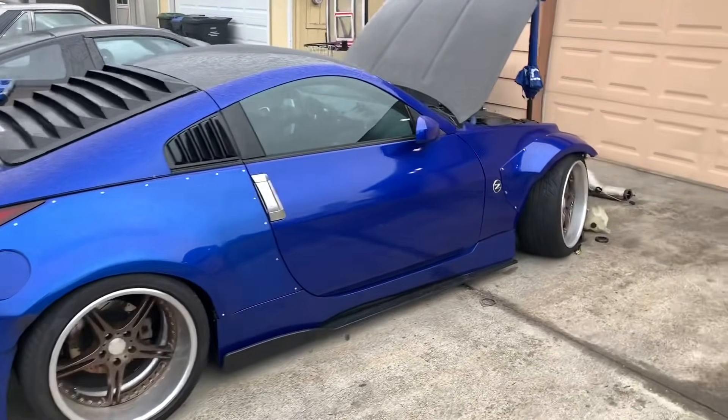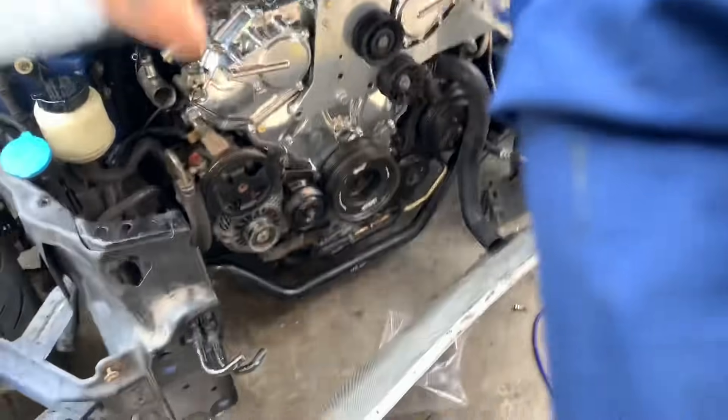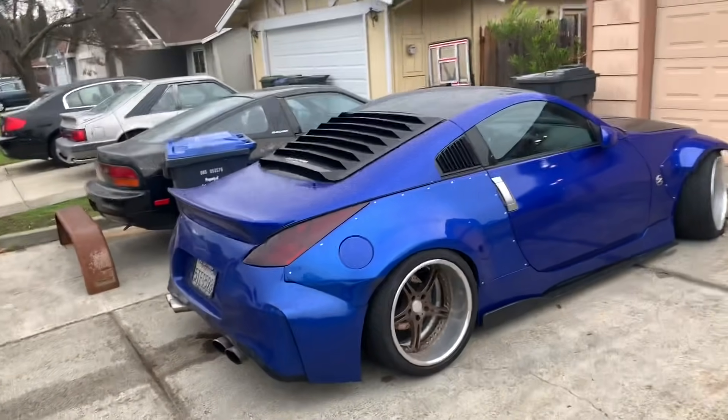Let's say goodbye to the 350Z — one last little walk around. It's starting to sprinkle, so let me grab my umbrella and we're out. Day two of Sonoma — we're here.